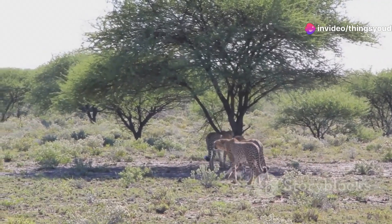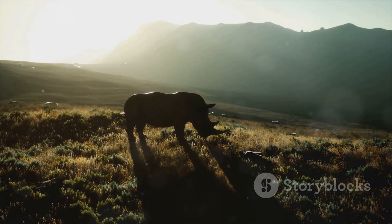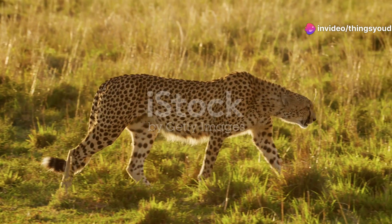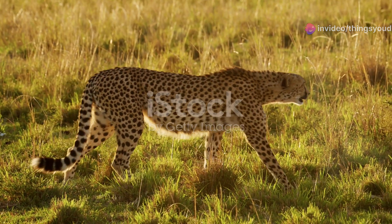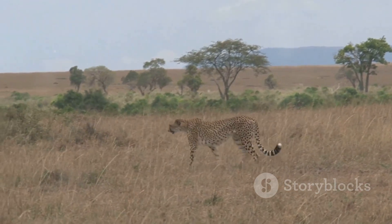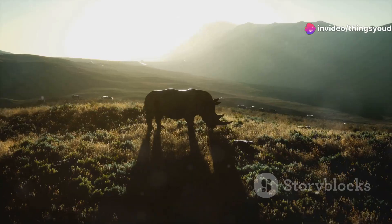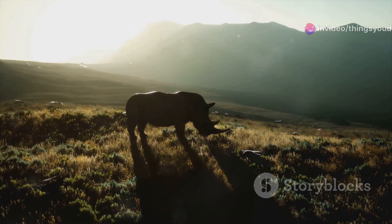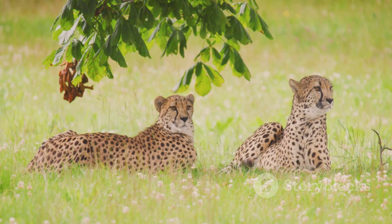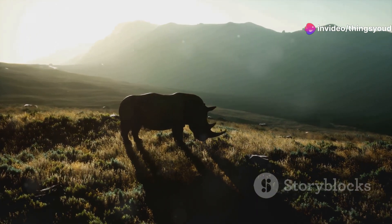The cheetah's presence in the African ecosystem is not merely a spectacle of nature — it plays a vital role in maintaining the delicate balance of its environment. As apex predators, cheetahs help regulate prey populations, preventing overgrazing and ensuring the health of the grasslands they inhabit. Their hunting activities also provide food for scavengers such as vultures and hyenas, further contributing to the intricate web of life that sustains these ecosystems. Protecting cheetahs means protecting not only a single species, but also the entire ecosystem they call home. By conserving their habitat and ensuring their survival, we are safeguarding the future of the African grasslands and the countless species that depend on them.